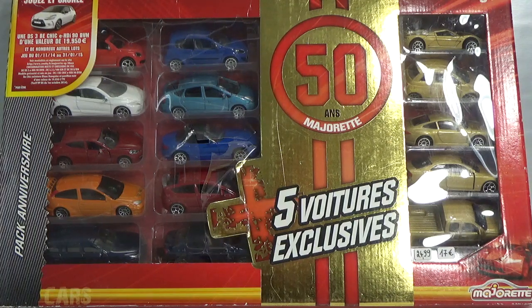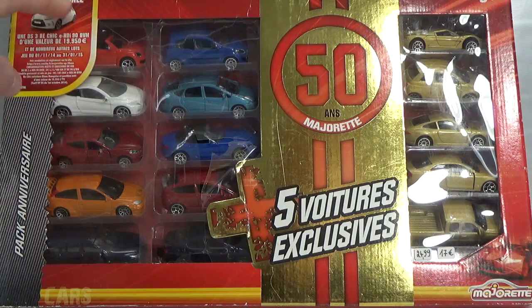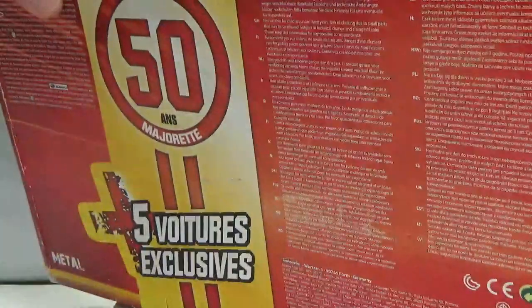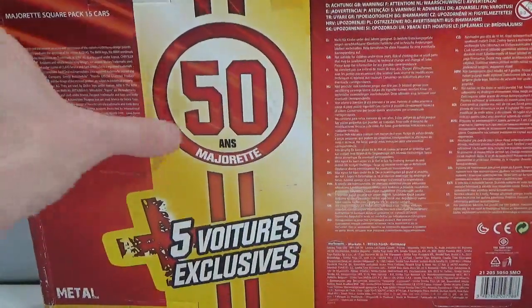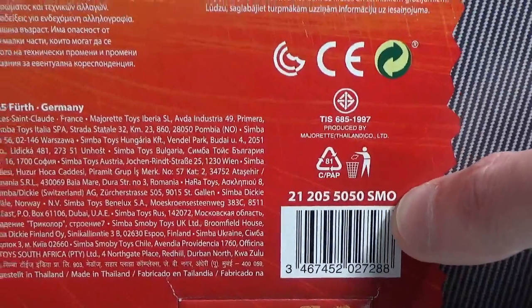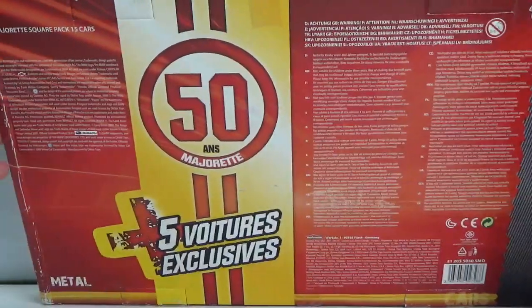This was probably released at the end of 2014 because you could win a real car, and the dates on here are November 2014 till January 2015. It's all in French on the front and on the back you've got all kinds of languages. It says Majorette square pack 15 cars, and it still says '50 ans Majorette.' There's a Smoby barcode here, which could mean it was only released in France because Smoby is the Majorette importer in France — possibly only available in France but I'm not sure.